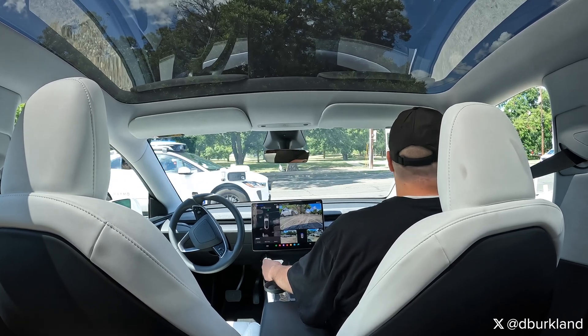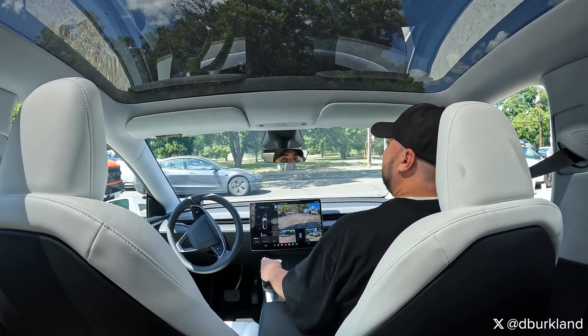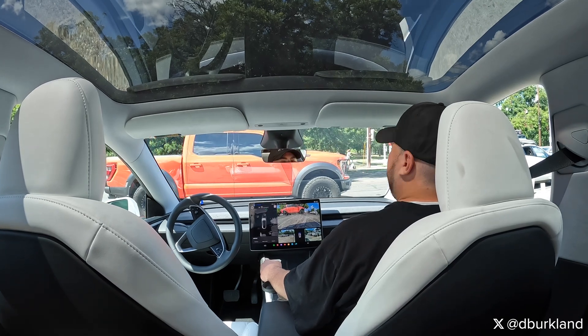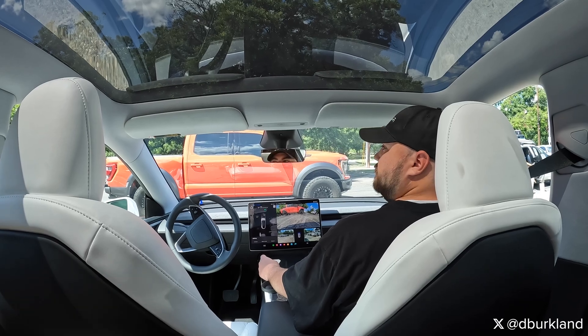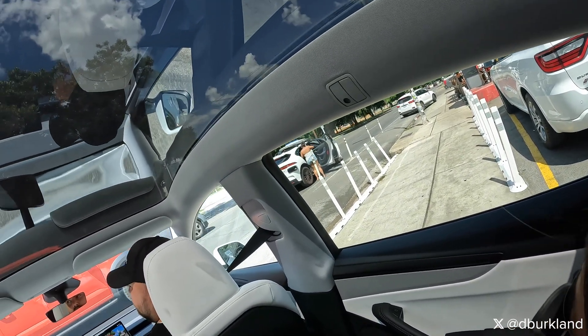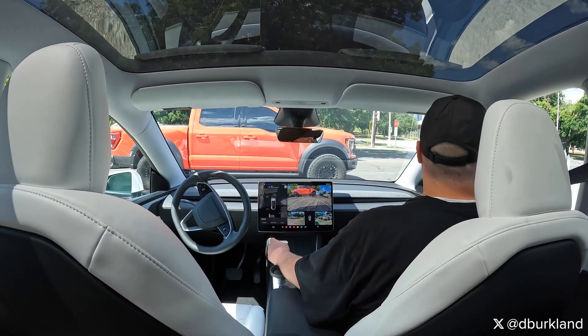Now we're essentially going to wait. The Waymo coming in here in front of us is actually going to make our lives worse because it is now blocking traffic in that entire lane in front of us to drop people off. I don't like this behavior. Waymo seems to do it when they come from that direction — they will always drop off and block that lane. They will not turn right into the parking lot. I cannot understand why.